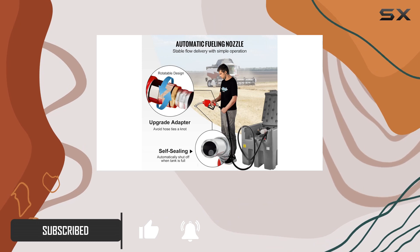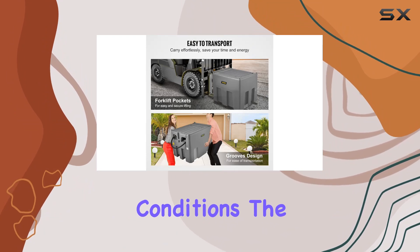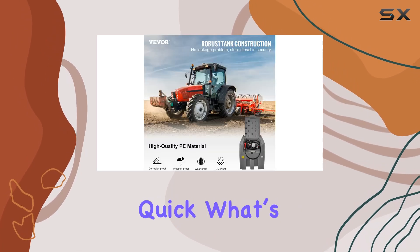It's made from high-quality polyethylene material that's weather resistant and UV resistant — built tough to handle different conditions. The 12V electric transfer pump is a game changer, offering a flow rate of 10 GPM, making refueling efficient and quick.